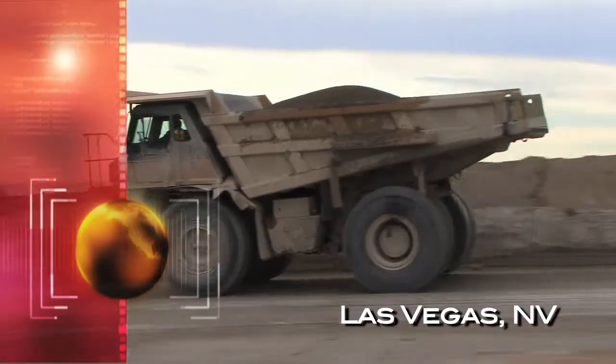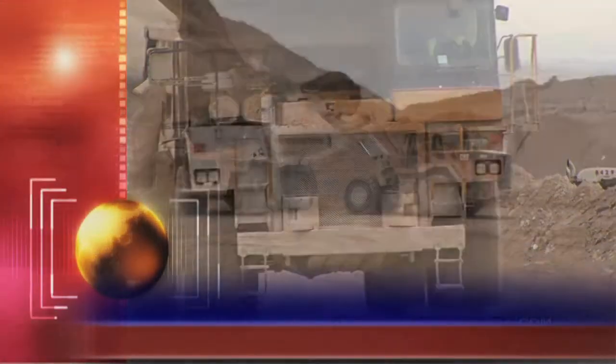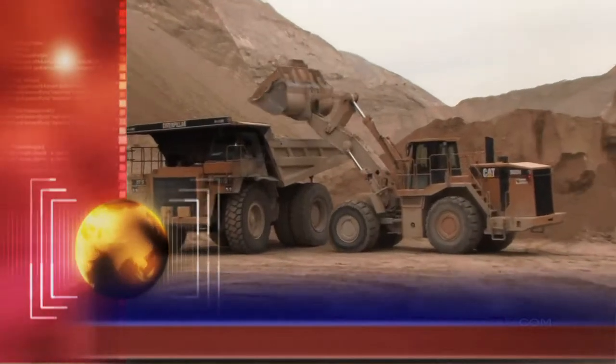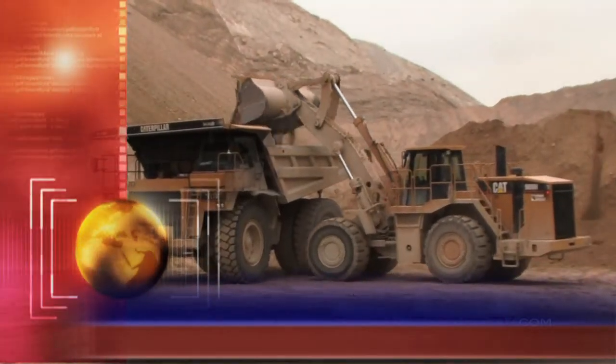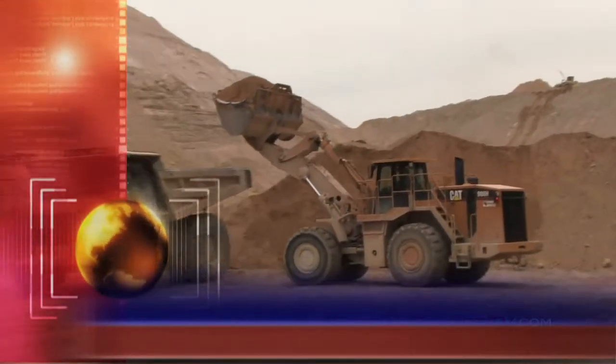Take a good look at this scene. There's something missing from these trucks. Can you tell what it is? Here's a hint — look at the exhaust pipes. Can you see what's missing?